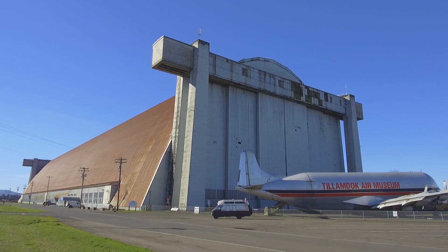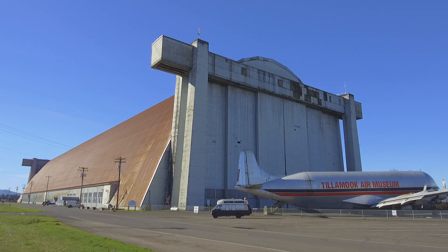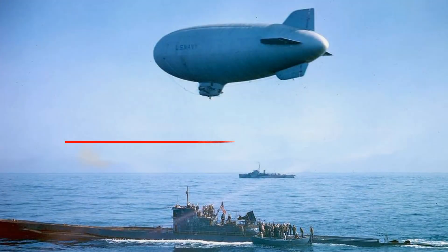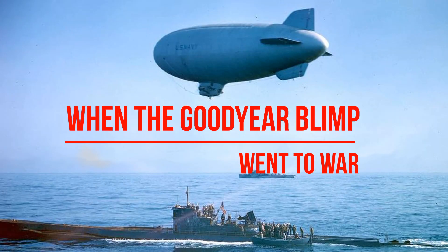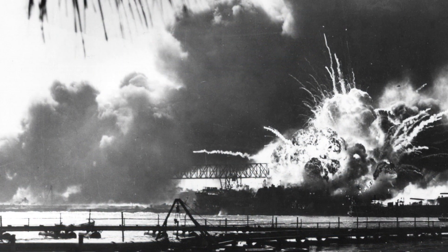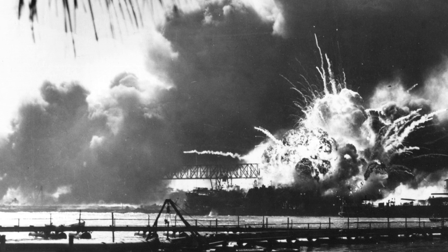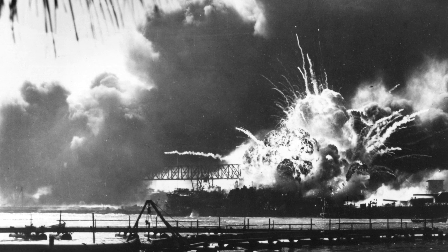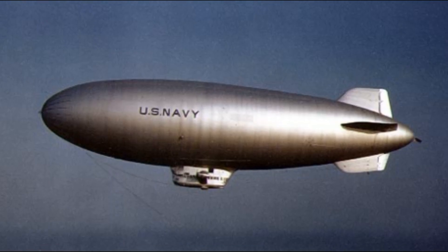The two hangars housed eight K-class airships that provided surveillance along the American northwest coastline throughout the war. With the attack on Pearl Harbor in the Pacific and the threat of roaming German U-boat wolf packs in the Atlantic, American war planners were faced with a difficult problem: how do you protect 12,000 miles of coastline? The answer they came up with was found in a surprisingly simple aircraft design — the blimp.